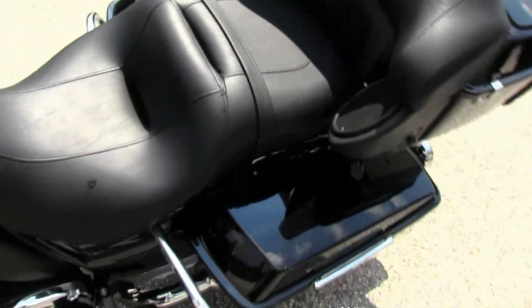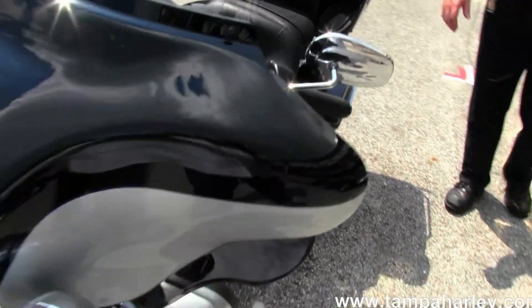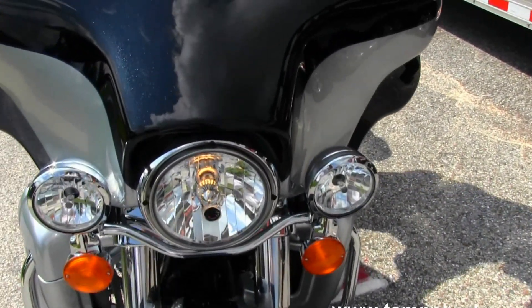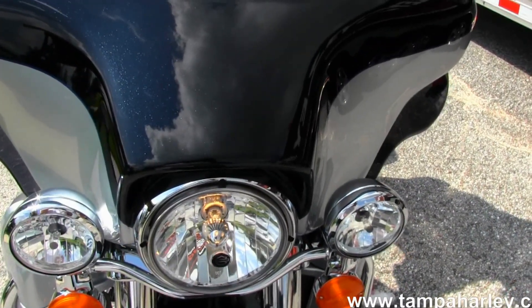One of the few 2012s left — hurry in and get it before it's gone. The absolutely beautiful Midnight Pearl and Brilliant Silver Pearl paint scheme. 2-year unlimited mile warranty. Let's give a quick listen.